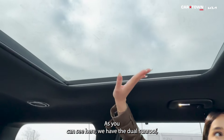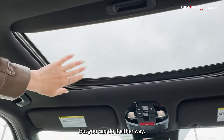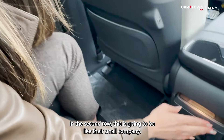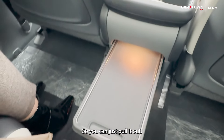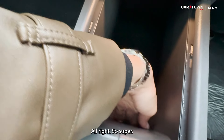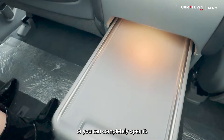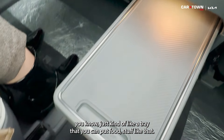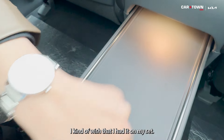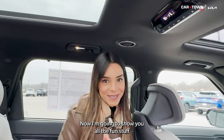You can see the dual sunroof — one in the front, one in the back. Both are electric. One thing I want to show in the second row: this small cabinet between the seats. Pull it out, push it forward, and there's surprisingly deep storage inside. You can leave it as a small shelf or open it fully as a tray for food or storage. It's the first time Kia has done something like this — I wish I had it on my Telluride.